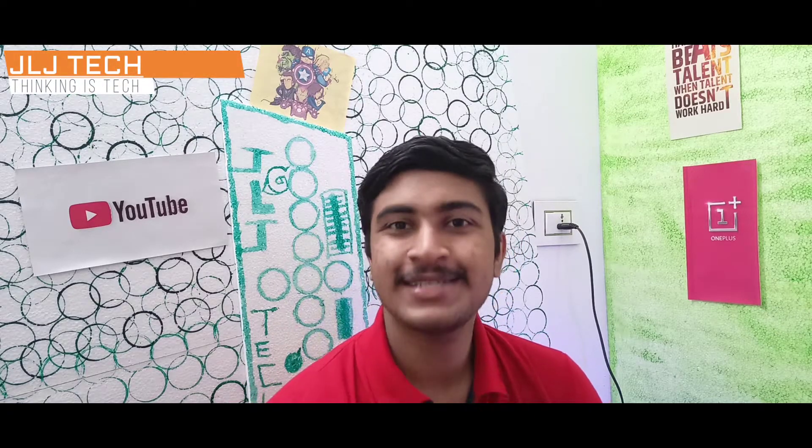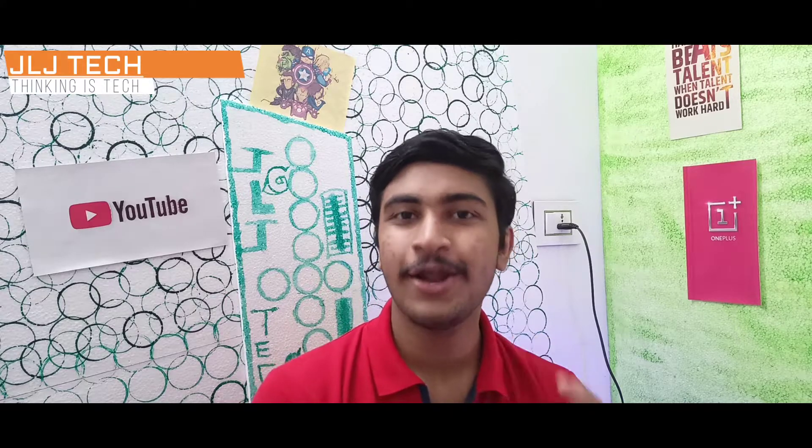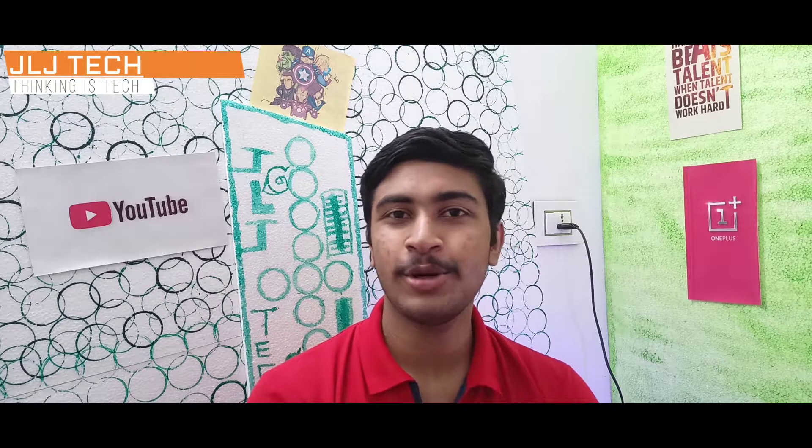Hello guys, welcome back to my channel JJJ. Today, we have been doing a video on this for 6 months. Welcome to Katman Boozhu.